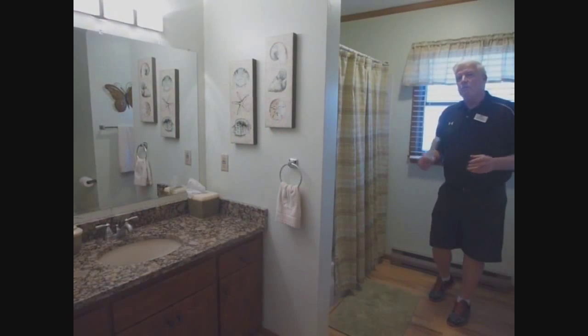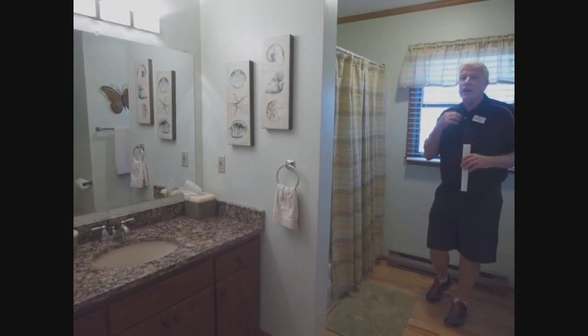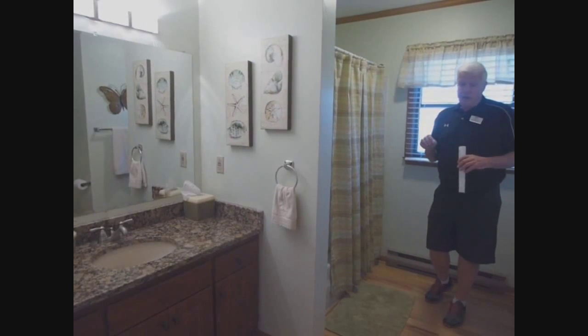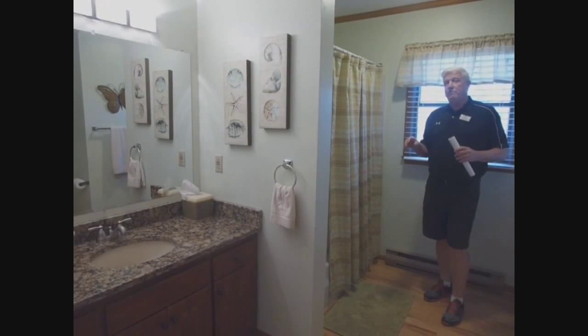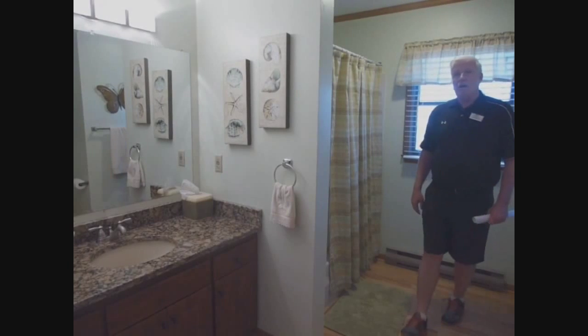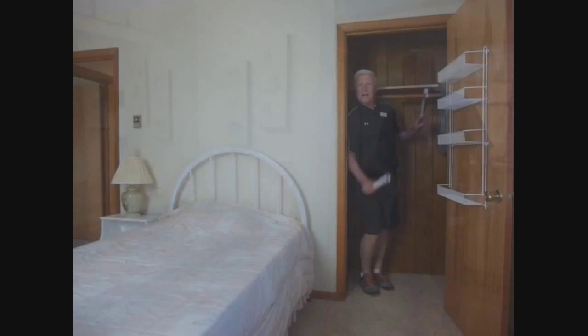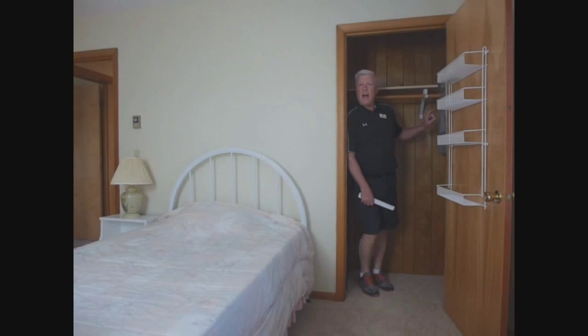Right off the kitchen is a full bath on this level. It has this beautiful grand countertop on the sink and is an oversized bathroom with a shower, full tub, as well as a water closet off to the left. It also has its own linen closet in here.